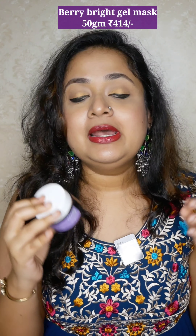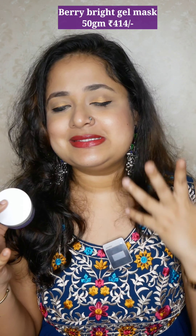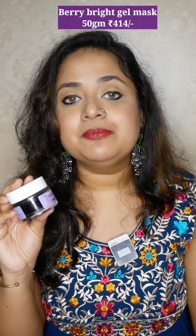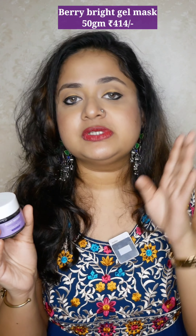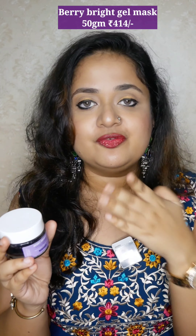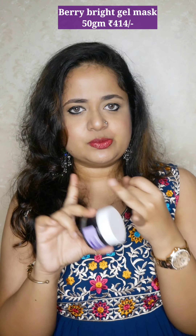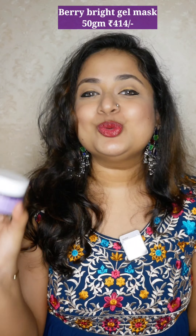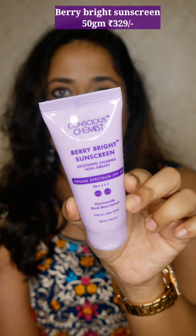The only difficulty with a gel mask is removal — you need a wet wipe to remove it entirely before washing off, but that's not a problem at all. Once you remove it, your skin feels soft and calm. After heavy sun exposure when my skin has redness, this mask has a cooling sensation and is very soothing. The quantity is 50 grams, which lasts for multiple uses on face and neck. They also have another range for acne-prone skin with a mask and face wash. If you want a soothing, nice-smelling mask, go for the Berry Bright mask.